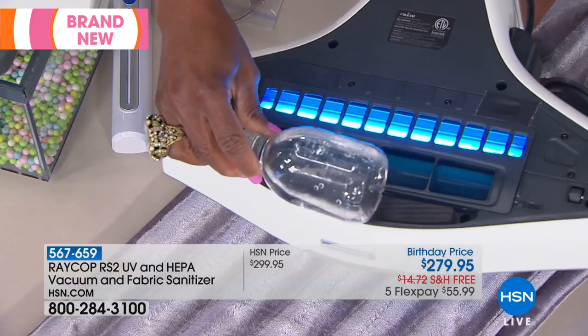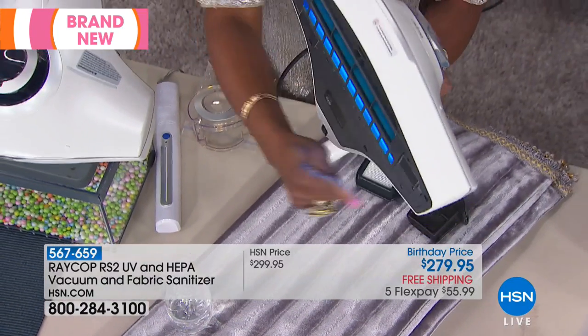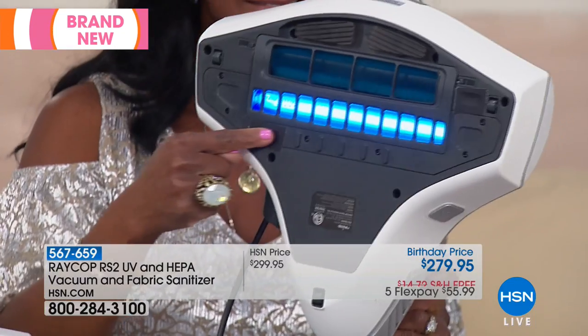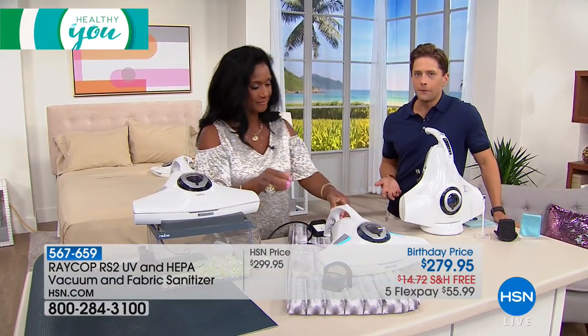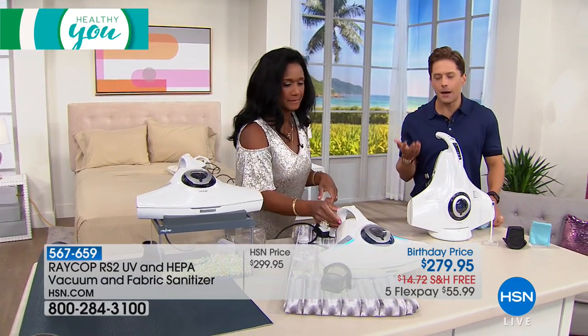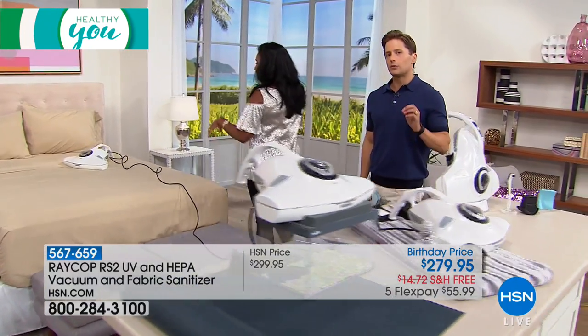The reviews on the original model are nothing but five-star across the board, and everybody talks about the fact that they didn't realize how sick their bed was making them, how dirty their sofa was. It's a portable handheld model, but what it delivers is real deal results.